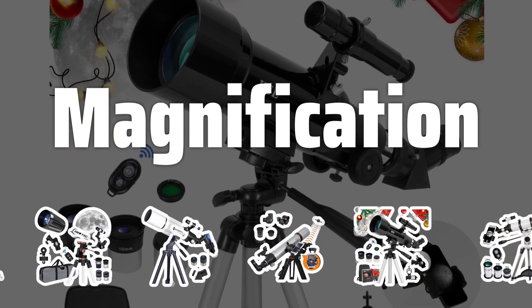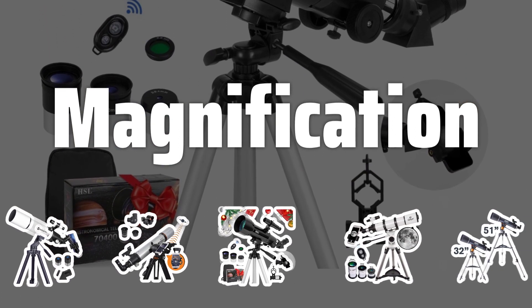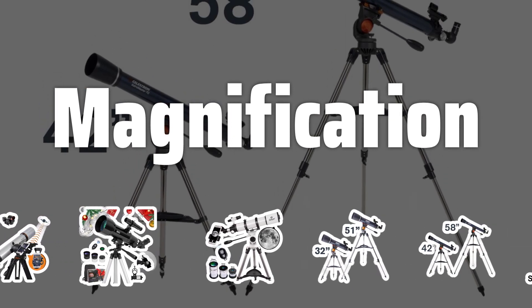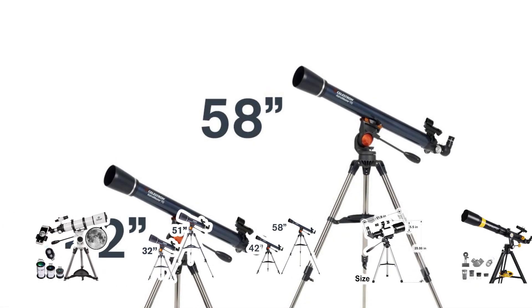Magnification is important, but it's not the only factor that determines the clarity of an image. Factors such as the quality of the optics and the steadiness of the mount also play a role. It's recommended to choose a telescope with a maximum useful magnification of 50 to 60 times the aperture in inches.